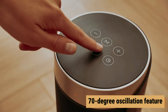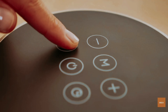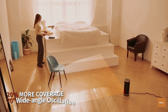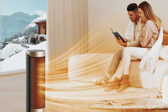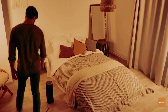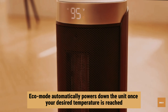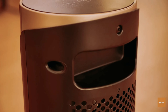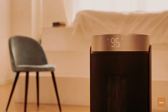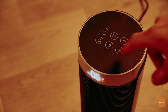The 70-degree oscillation feature ensures warmth is evenly distributed throughout the room, keeping you comfortable even on the chilliest days. Standing at only 16 inches tall, the Dreo Solaris won't crowd your space, making it perfect for any room. Its eco mode automatically powers down the unit once your desired temperature is reached, helping you save on energy costs.